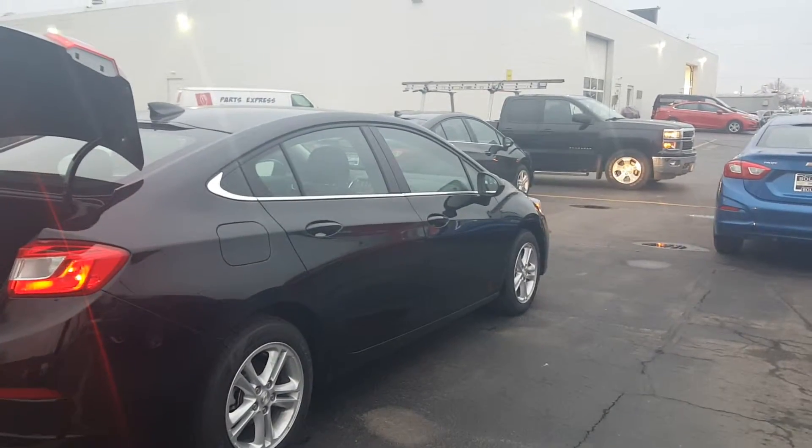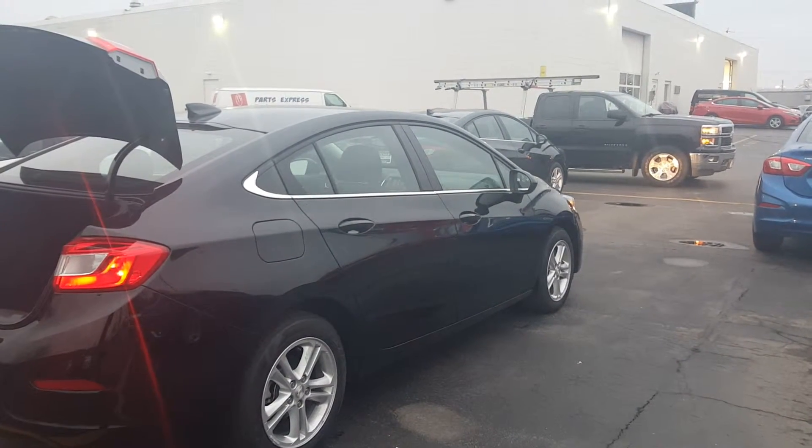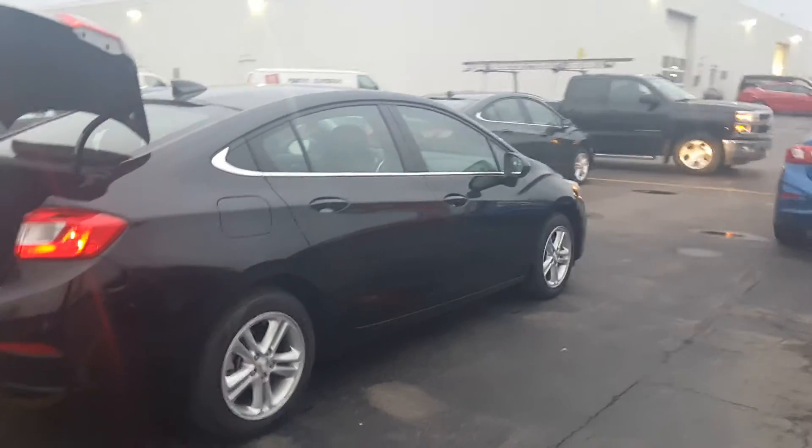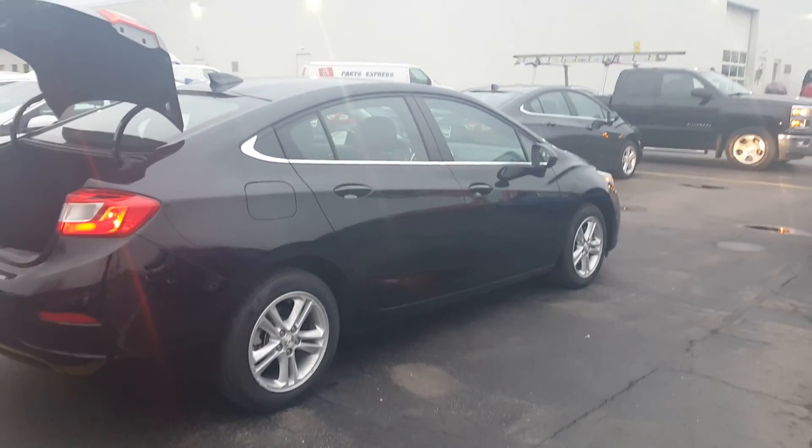Also offering 24 months of free OnStar with the Cruze now. I welcome you to give me a phone call at 262-549-1000 so we can schedule an appointment for you to come take a look at the car. Thank you and have a great day.